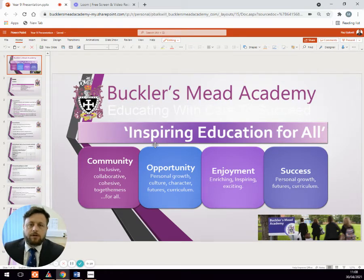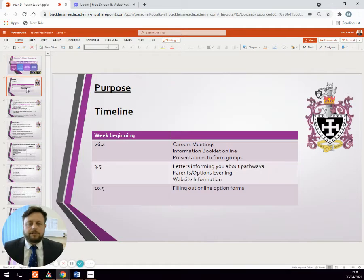Welcome to this presentation talking you through the GCC options for Year 9 2021. Just to give you an idea of the timeline that we're working towards for the options process, there are three weeks where a lot of stuff is going to be coming very thick and fast for your child.